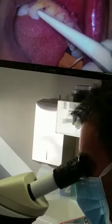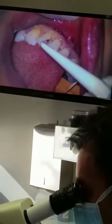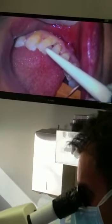When we do the periodontal probing, this is a plastic probe — it's the most predictable probe to use. We can press quite hard and it's quite a fine probe.